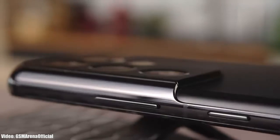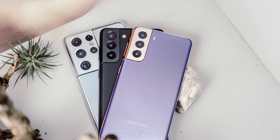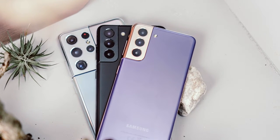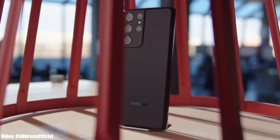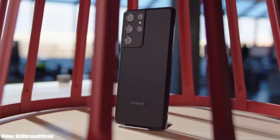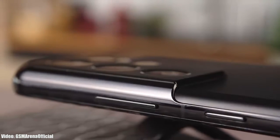Samsung is now rolling out the official Android 13 One UI 5 update to the S21 series, which includes the S21, S21 Plus, and S21 Ultra. If you have a Samsung Galaxy S21 series smartphone, you can check for the update by going to Settings, About Phone, and then the Software Update menu.